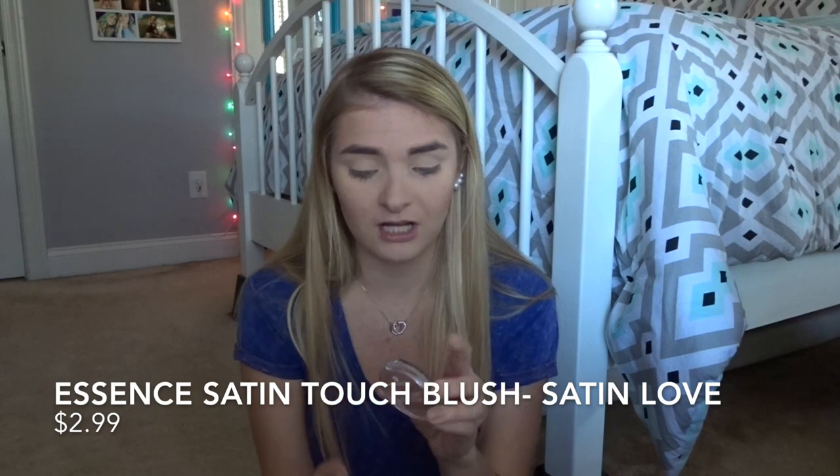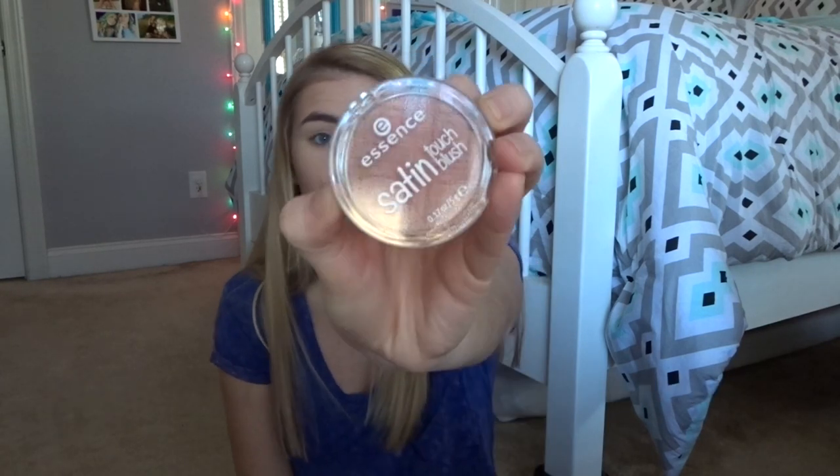After bronzer, I'm going to put on my blush. The blush I'm using is the Essence Satin Touch Blush in shade 20 Satin Love. It's so pretty — look how pigmented it is! Then I'm going to take my L'Oreal sponge and blend it in a little, because I don't want to be too pink. I'd rather be more bronze, so I just blend it in with my bronzer a little.